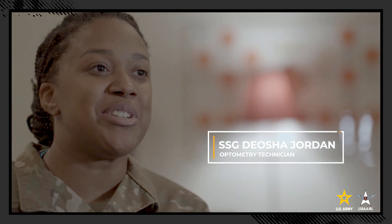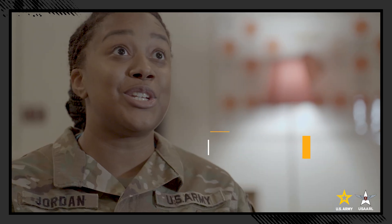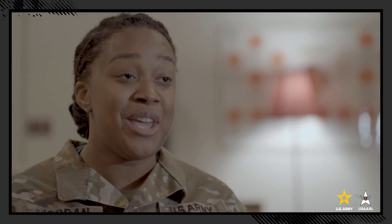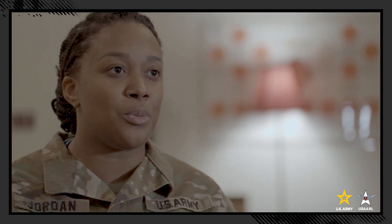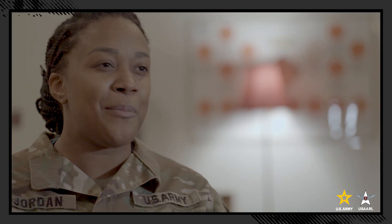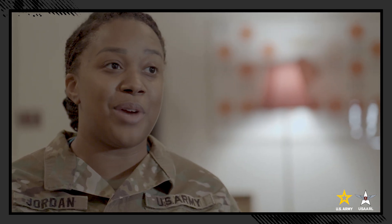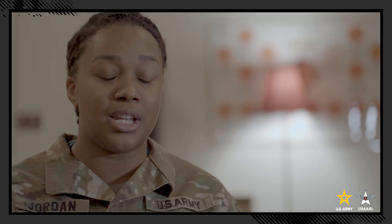I'm Staff Sergeant Jordan and I'm a 68 Yankee. It is such a privilege to work with these soldiers — USERL has some of the smartest and brightest soldiers here who are also enthusiastic about research. With the different MOS's, they strategically pick which skill sets they want here, knowing how that type of person works and what their skills bring. For me in optometry, you look around and we're doing a lot with the eyes, so it's actually helping me build upon my skill as an optometry technician.